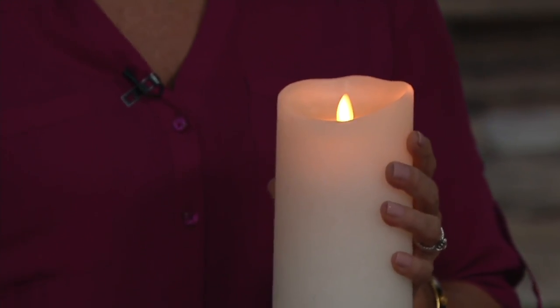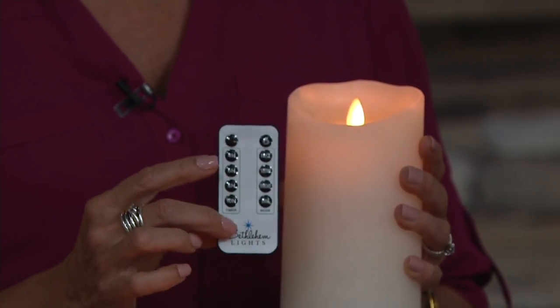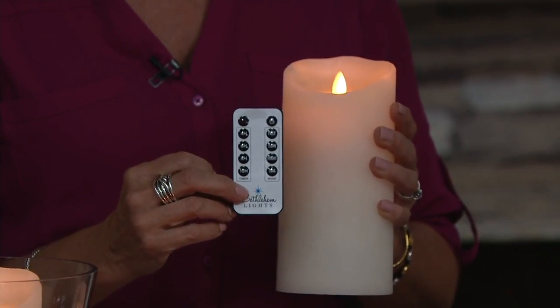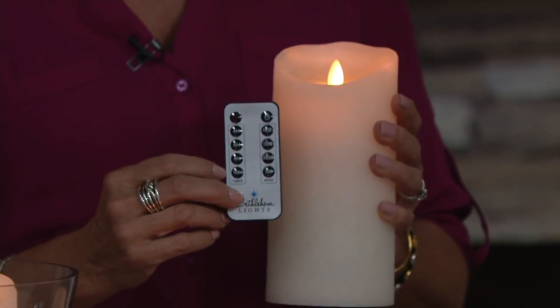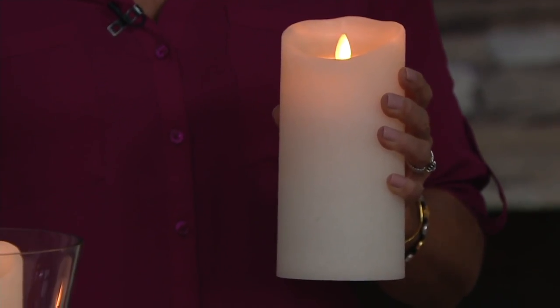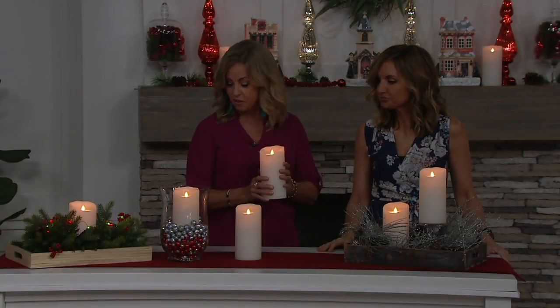If you have them set into windows, it's very warm and welcoming as you arrive. I wanted to mention too that we do have available a remote control — as if we didn't give you enough ways. That's available as a separate purchase, but you can have a 4, 6, 8, or 10-hour timer with it. You can dim that flame a little bit. It has a sale price too — $7.69. And the one remote is going to work for all the candles.